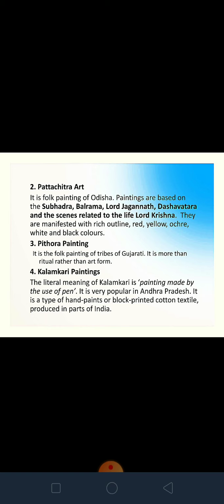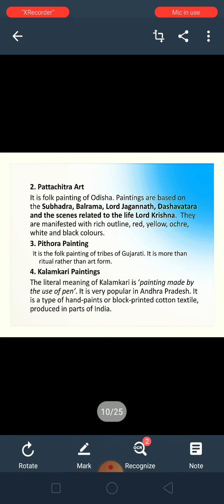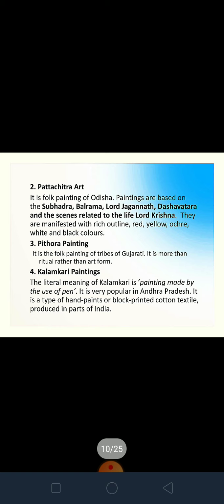Patta Chitra is a folk painting of Odisha. These paintings are based on Subhadra, Bhagwan Balram, Lord Jagannath, and Dashavatar, and they show scenes from the life of Lord Krishna. They usually use the colours red, yellow, ochre, white, and black.